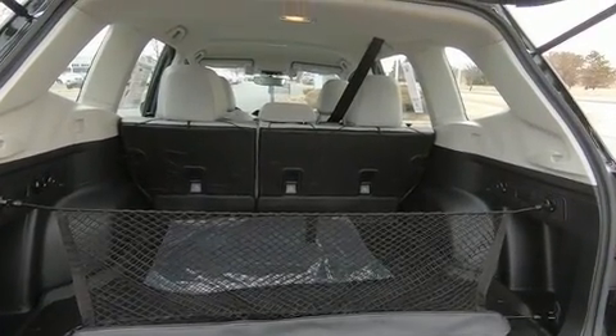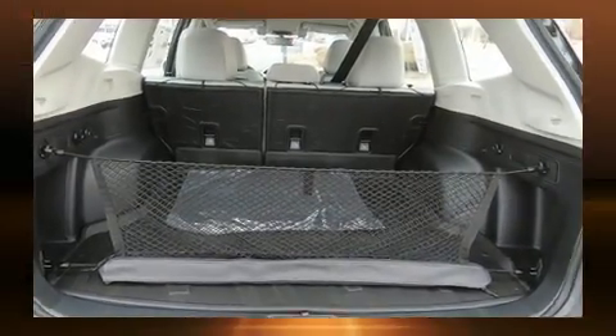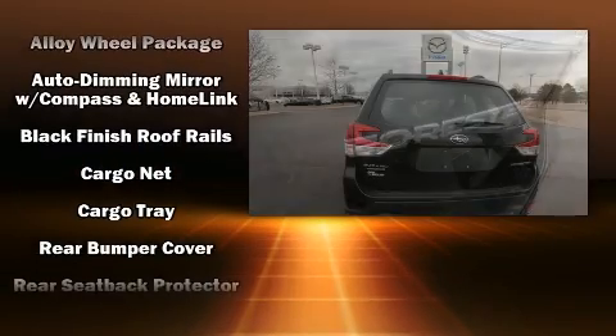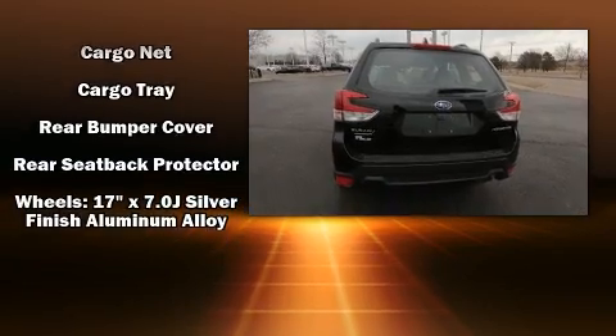You and your passengers will enjoy the stereo system which includes a CD player with MP3 capability, steering wheel mounted audio controls and four well-positioned speakers. Curtain airbags combined with standard stability control create a comprehensive safety network.